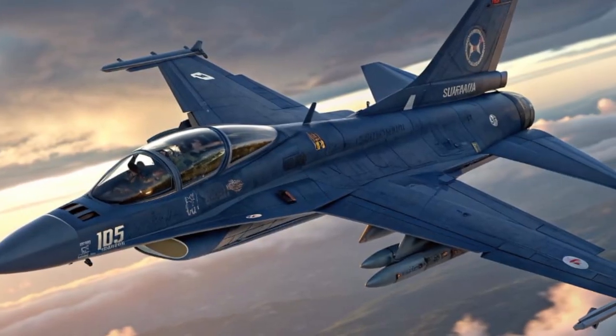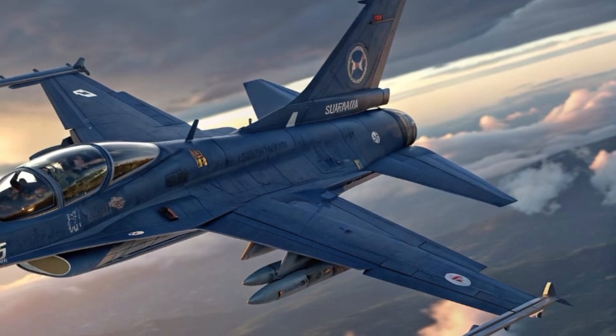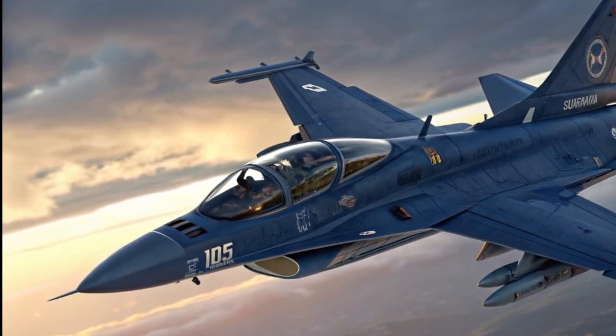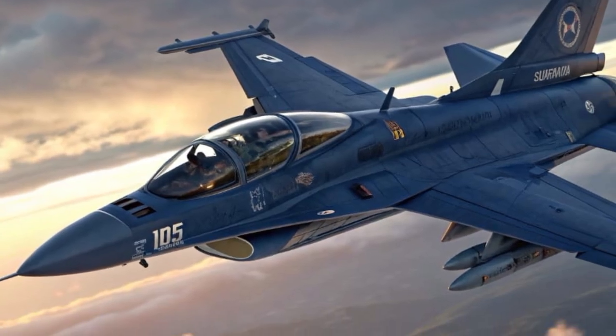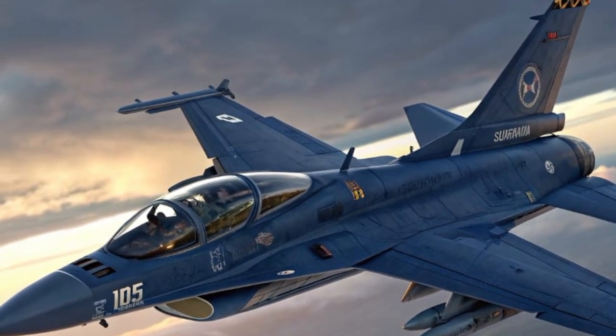This allows it to reach speeds above Mach 2 while retaining credible agility even at subsonic speeds. In terms of avionics, the cockpit features a panoramic augmented reality display with eye-assisted targeting, threat detection, and route prediction.